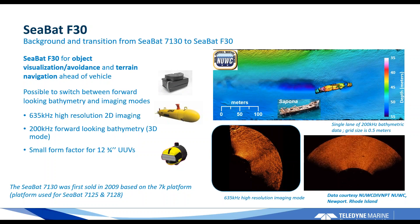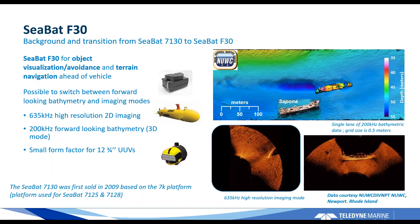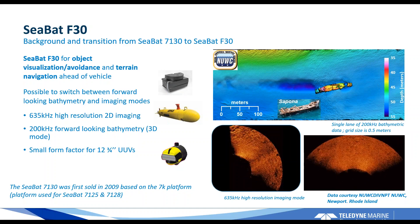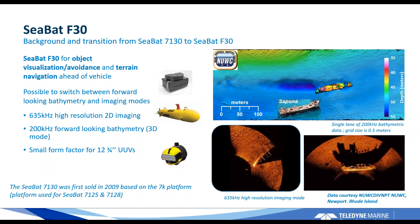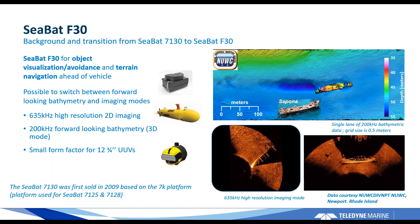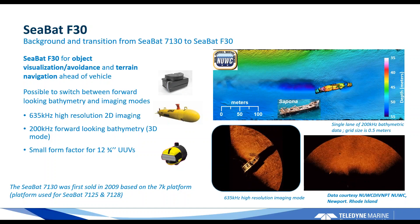The F30 started its life a long time ago as a sonar known as the CBAT 7130, first sold around 2009. What makes the sonar very unique is the combination of forward-looking bathymetry with high resolution imagery, as well as the ability to do 2D high resolution at 635 kilohertz, providing very detailed imagery and good detection and visualization of objects on the seabed. This is very unique and really not normally seen in a forward-looking sonar system.